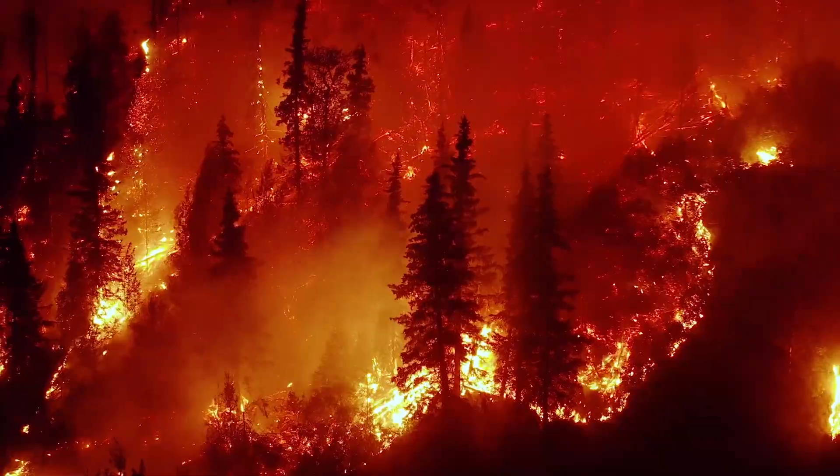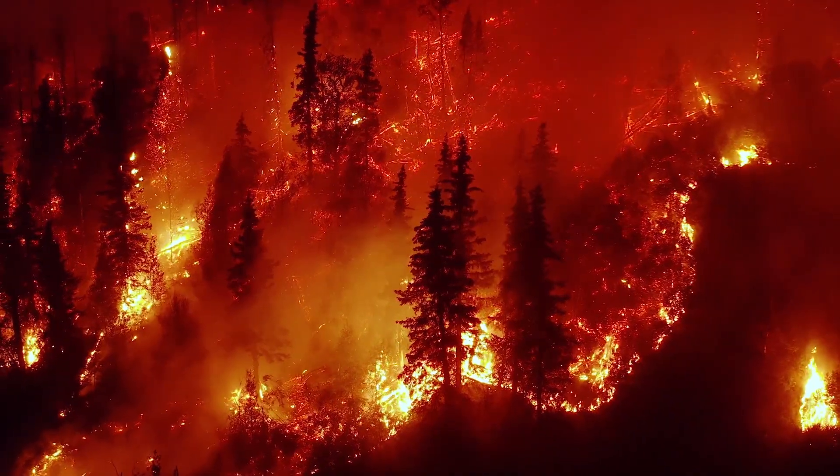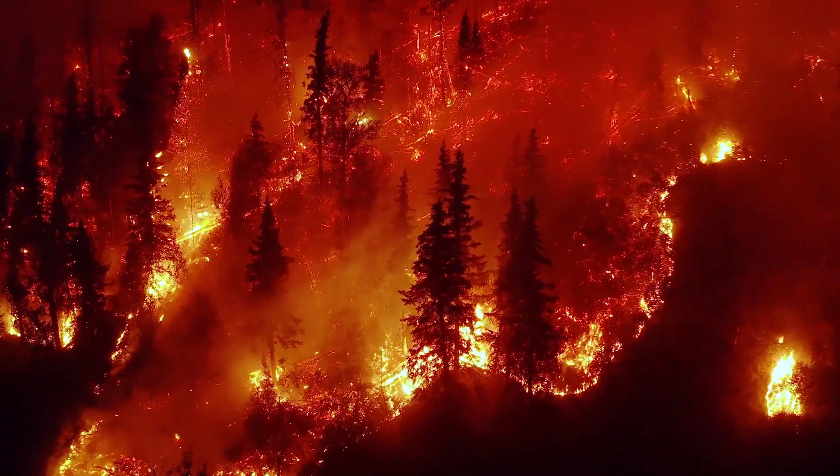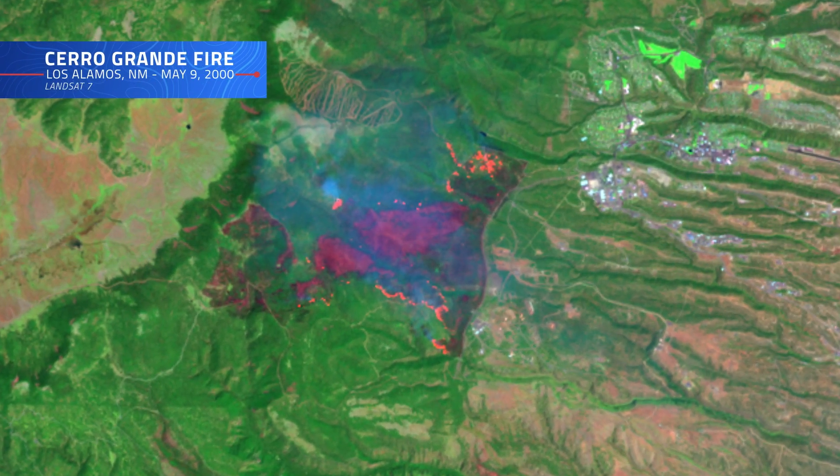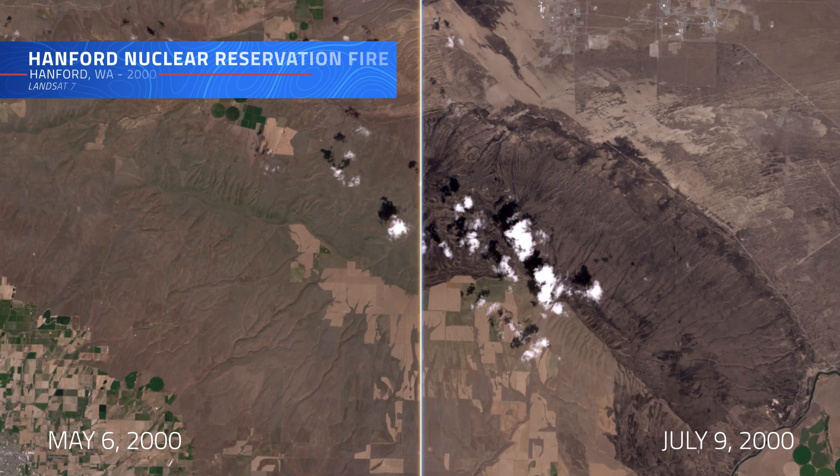During catastrophic wildfires, Landsat 7 became our watchful eye from above, mapping the extent of burned areas, helping firefighters strategize, and assisting communities and other stakeholders in recovery and resilience planning.